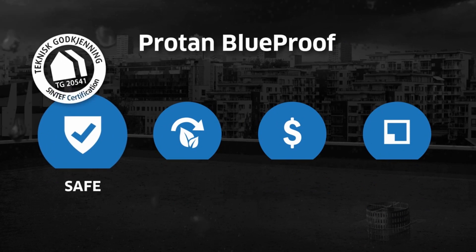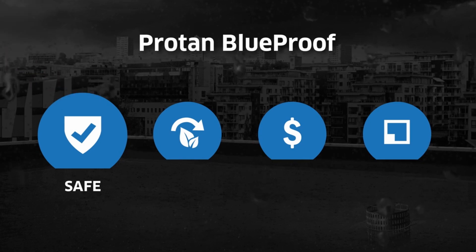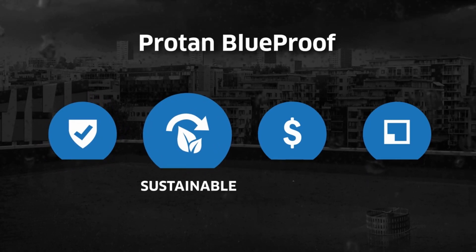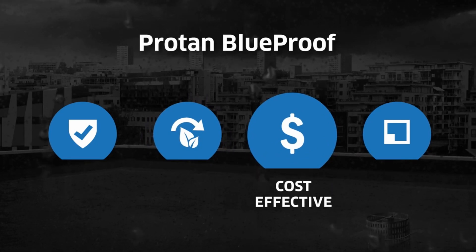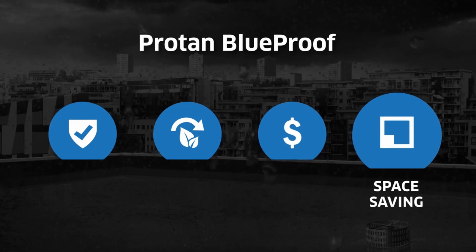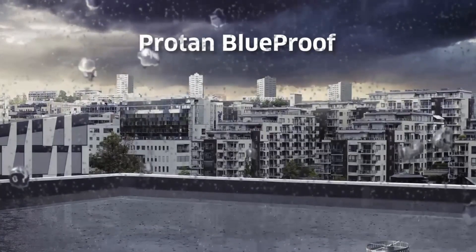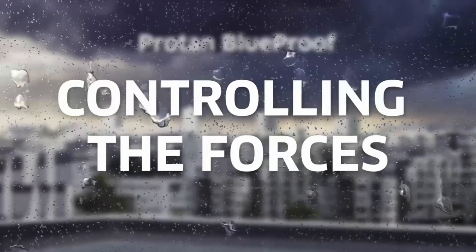Protan BlueProof is safe — the system is SINTEF approved and developed using high levels of expertise, experience, and strong traditions from within the roofing industry. It is the most sustainable system for water drainage, and the most cost-effective system compared to other water drainage solutions. It is space-saving, releasing areas which would otherwise be used for stormwater management. Protan BlueProof not only solves today's challenges but also future challenges related to stormwater management, controlling the forces of water.